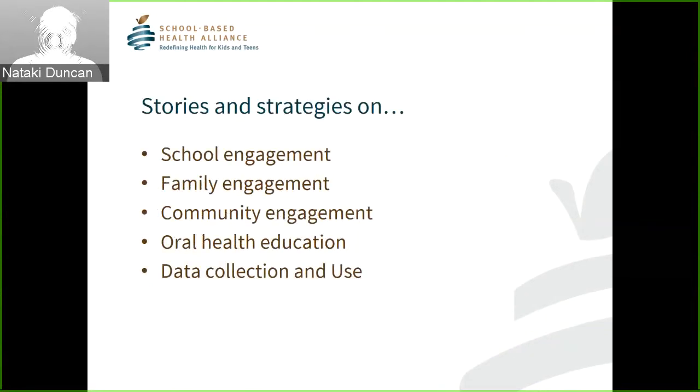The story collection process was sometimes through intimate interviews with learning community members, and other times more organic — such as on group calls where they shared stories on strategies, challenges, and successes. To structure the resources for dissemination, we intentionally collected and organized stories that align with the Oral Health 2020 primary drivers for the school target. We want to showcase how the learning community's work on improving consents relates to all aspects of advancing the goal to incorporate oral health into schools. When you look at this resource, you'll find stories on school engagement, family engagement, community engagement, oral health education, and data collection and use.